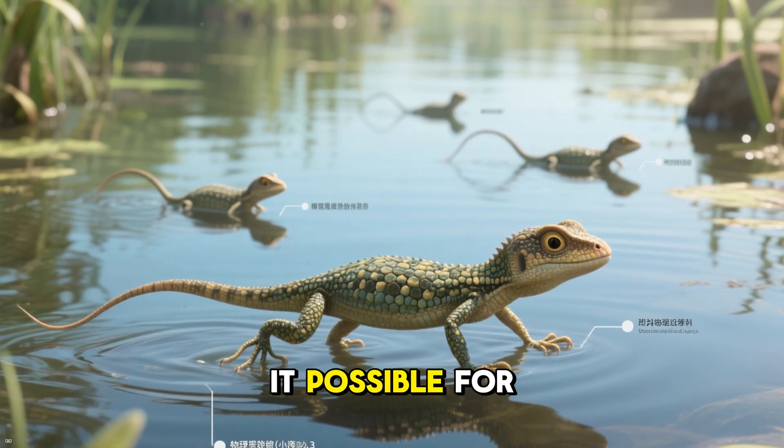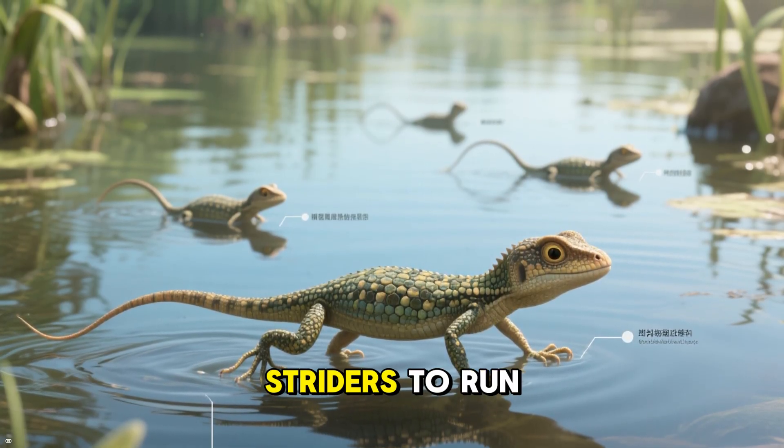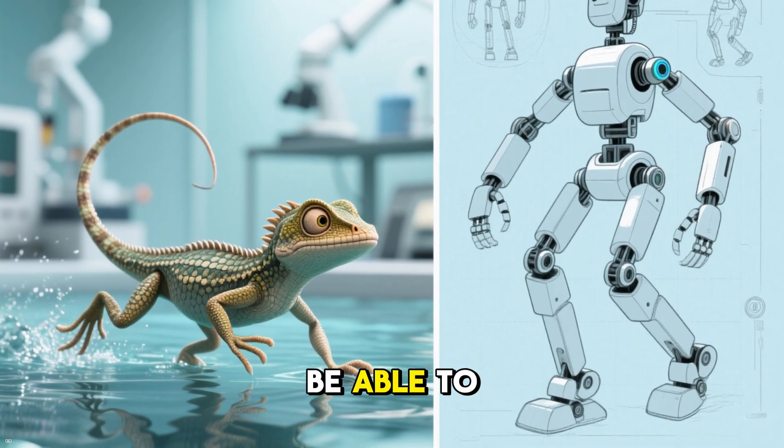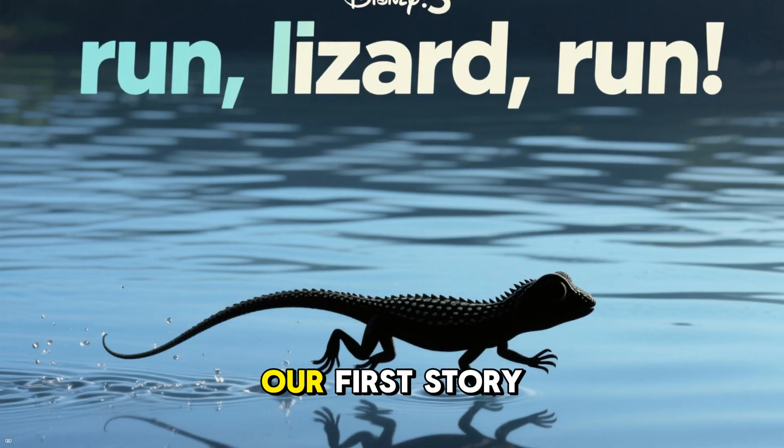Today, we're going to explore what makes it possible for lizards like these water striders to run on water and how they do it, and stick around to the end because humans might be able to harness this ability in the future.